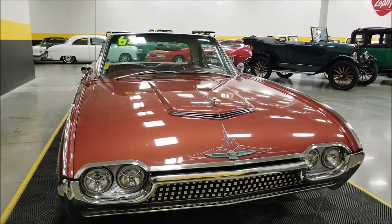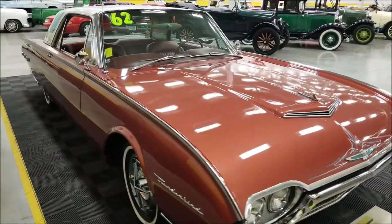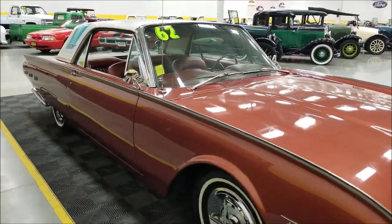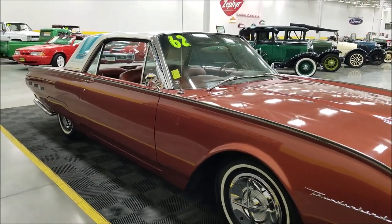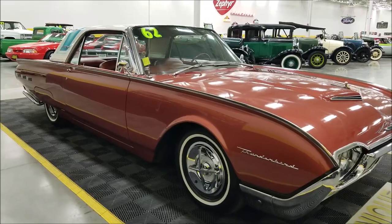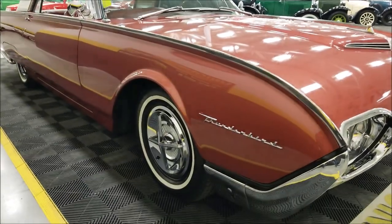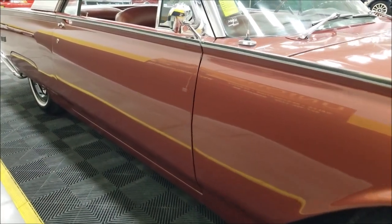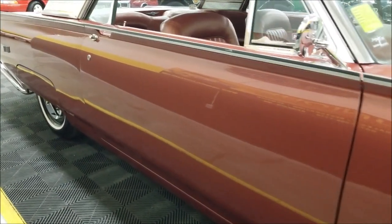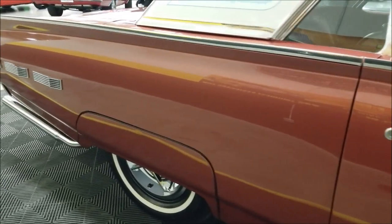Underneath the hood along with that 390, we have power steering, power brakes, and AC — the AC does blow cold, and the compressor turns on and off. The car is nice and straight, riding on Firestone whitewall radials with chrome wheel covers and fender skirts in the rear.